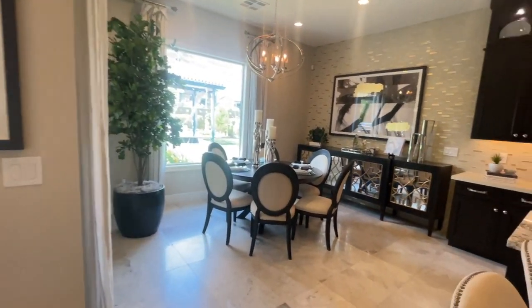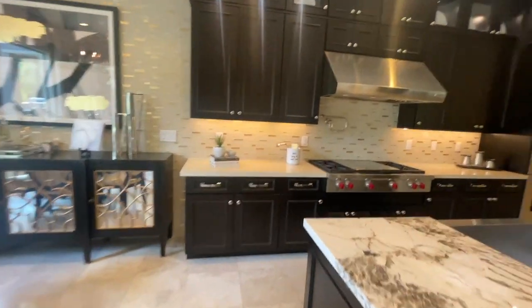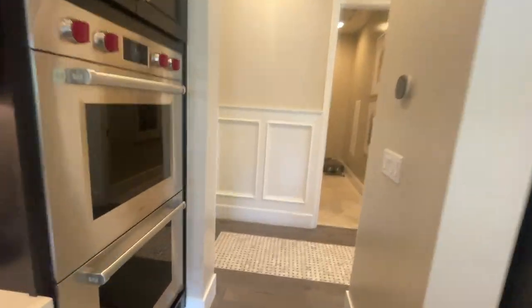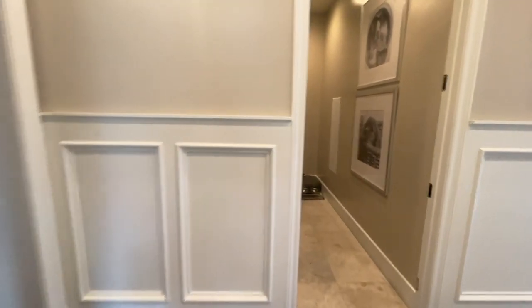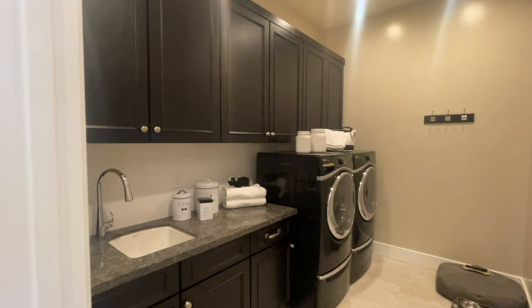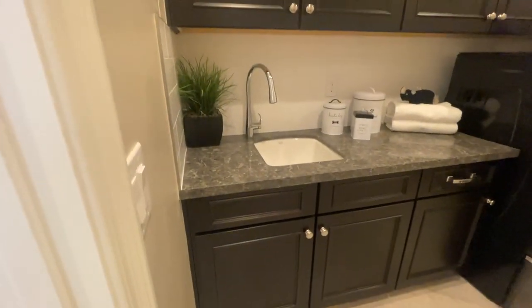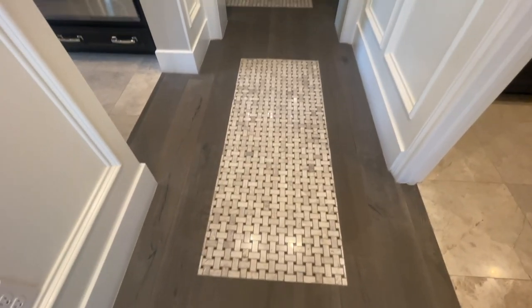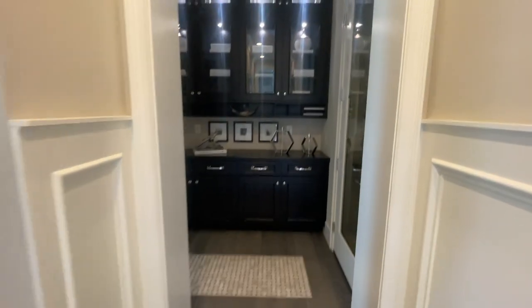Let's go see where the primary bedroom is. The wainscoting right there is very nice. And here is the laundry room — big, with a sink. Everybody loves having a sink in the laundry room. And look at this beautiful detailing leading into the primary.